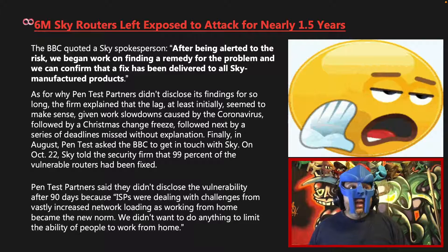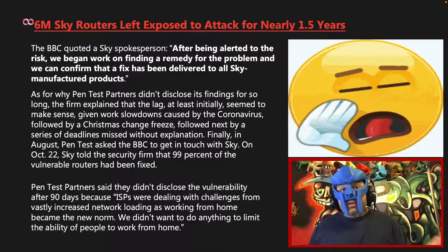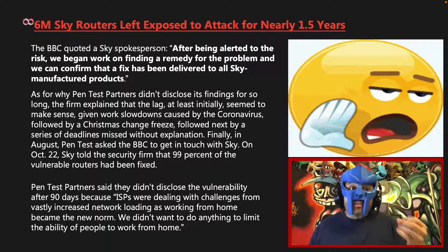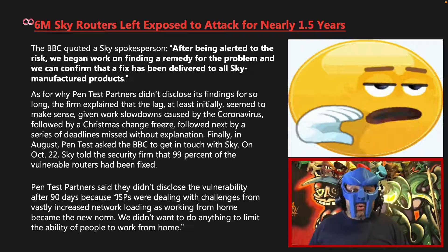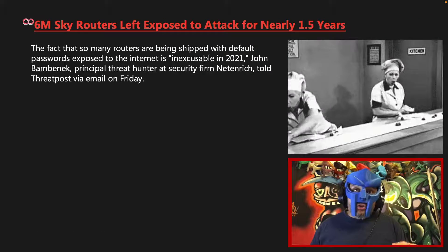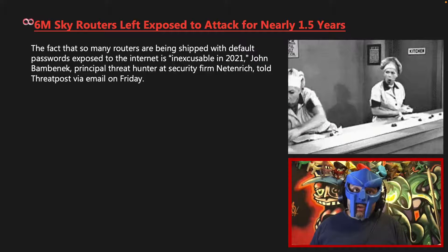Pentest Partners said they didn't disclose the vulnerability after 90 days because ISPs were dealing with challenges from vastly increased network loading as working from home became the new norm. As they put it: "We didn't want to do anything to limit the ability of people to work from home."